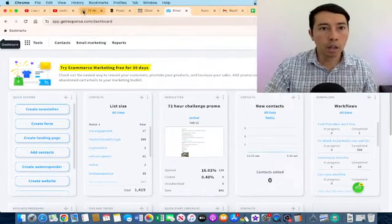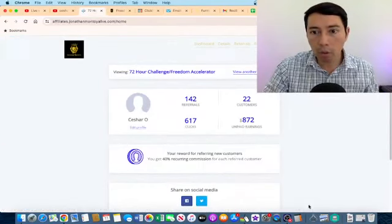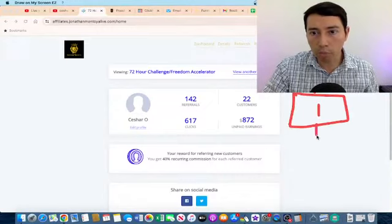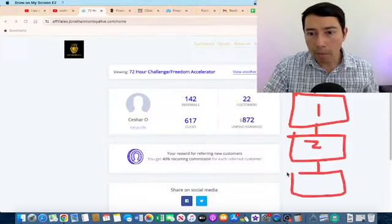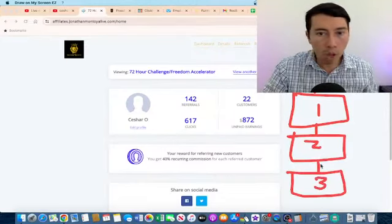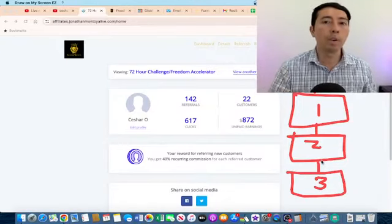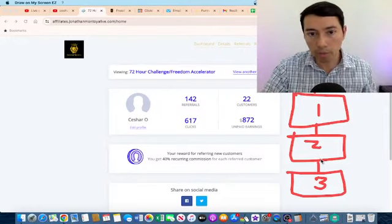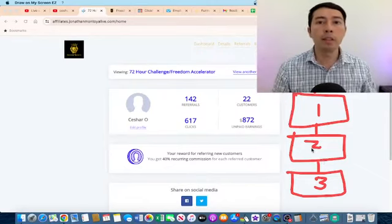My last best practice is building your own ecosystem. I'm making commissions with this approach — I have a main core offer which is Freedom Accelerator, and then supporting offer number one, number two, number three. I'm promoting multiple affiliate products including software and other high-ticket, high-quality products that are going to help people.